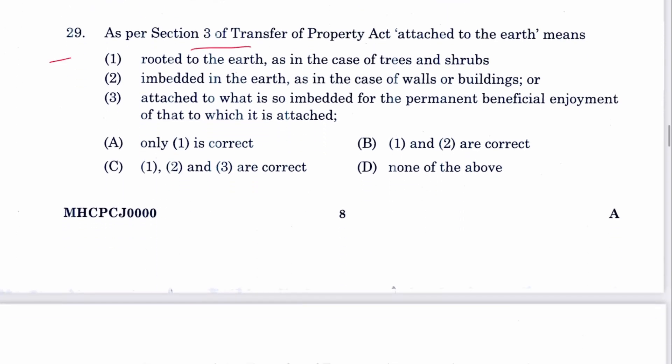Question 29: As per Section 3 of TPA, 'attached to the earth' means: rooted to the earth as in the case of trees and shrubs; embedded in the earth as in the case of walls and buildings; attached to what is so embedded for the permanent beneficial enjoyment of that to which it is attached. All of the above are correct. C is the answer. The same question was asked in the Bihar Judicial Services exam.